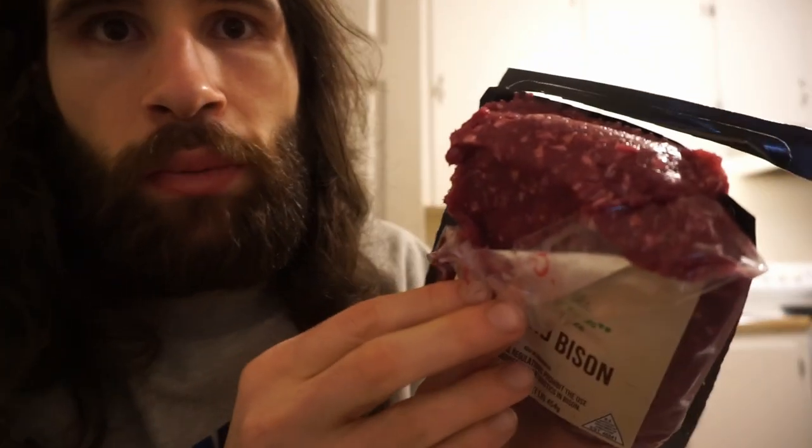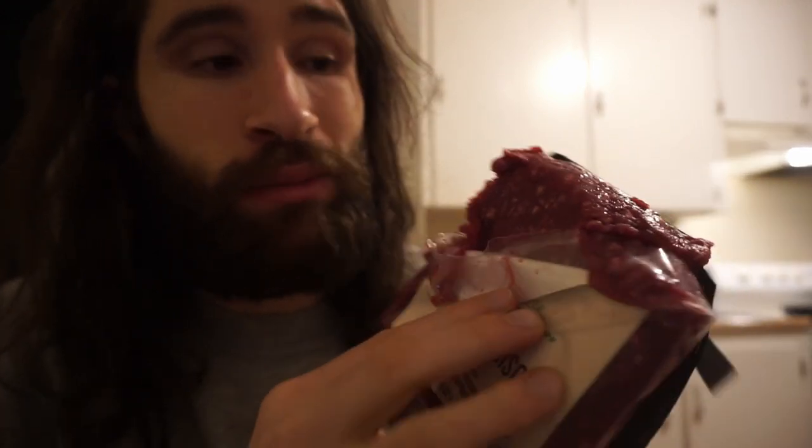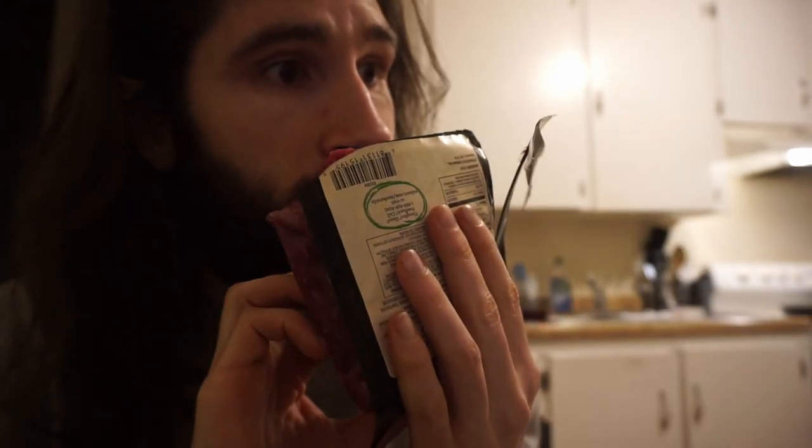Gonna get this cooking — great post-workout meal. On initial opening, I've never actually smelled just ground bison before, but this actually smells really, really good. I wouldn't expect the raw meat to smell that good. Drop it in the pan and get it cooking.